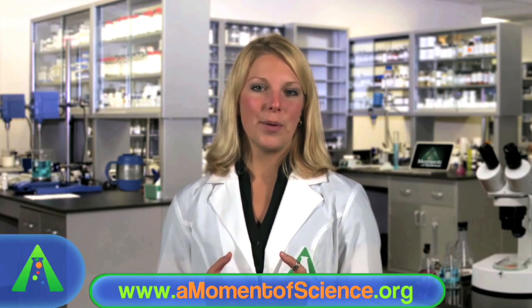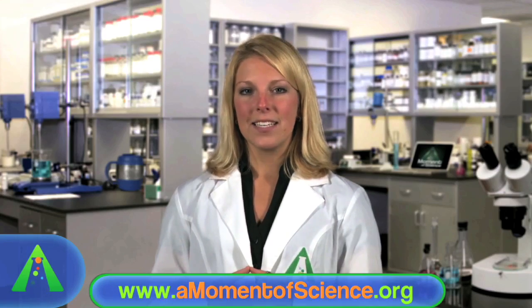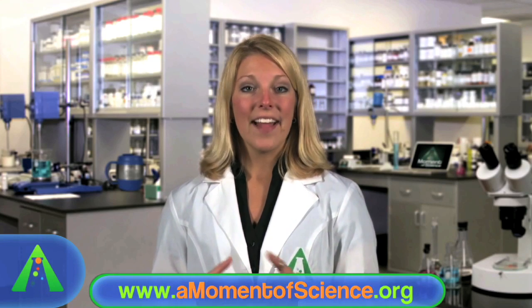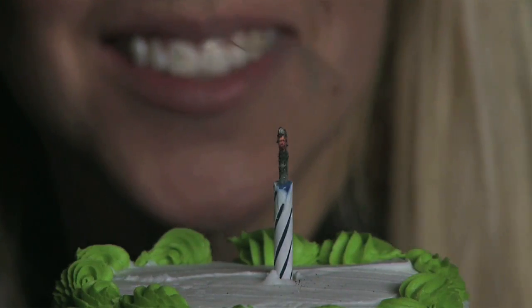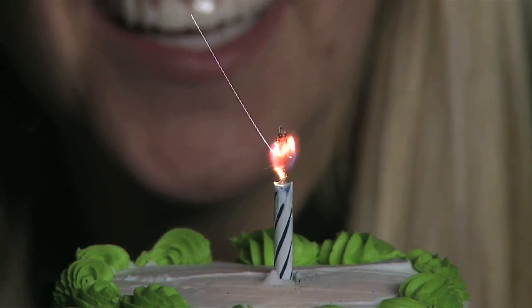Trick candles have an easy-to-ignite metal like magnesium added to the wick. Magnesium ignites at a relatively low temperature, around 800 degrees Fahrenheit, and this temperature is below that of the ember. So when a trick candle is blown out, the ember that remains ignites, causing it to spark. The hot spark eventually catches the wick and relights the candle.